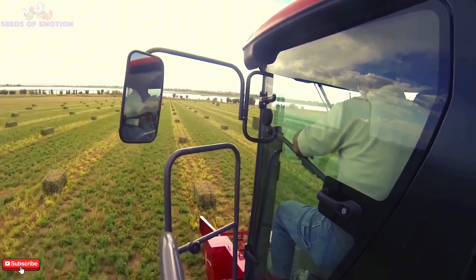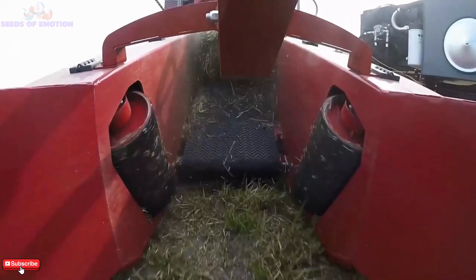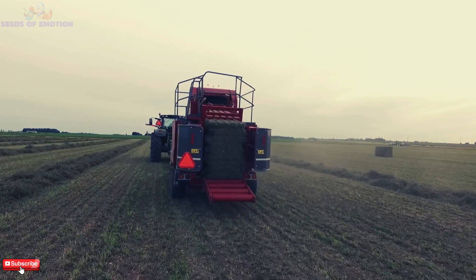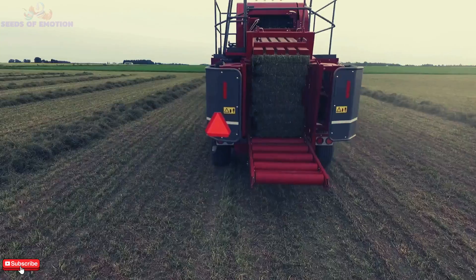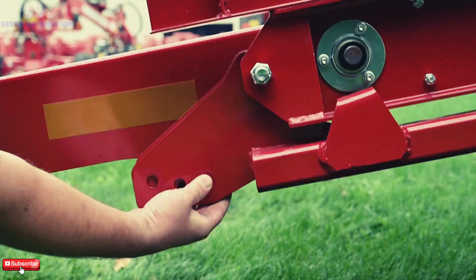Its four-wheel drive and wide-flotation tires make it suitable for all terrains, whether muddy fields or sandy soil. With speeds of up to 30 miles per hour and top-tier safety features, it's a reliable companion for transporting bales across fields.